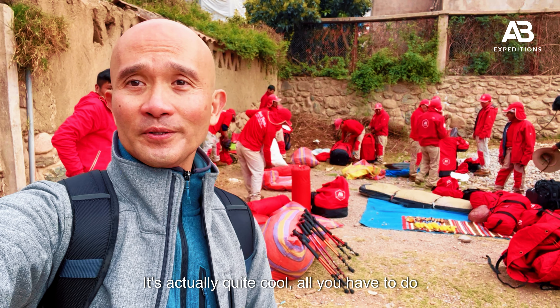This is the last stop of our first day and as you can see the tents are being set up. It's actually cool — all you need to do is walk. Food is served, they prepared it for us, and all you need to do is just sleep for the night. Tomorrow's going to be a very challenging day and I'm hoping we'll be able to get enough rest. See you tomorrow.